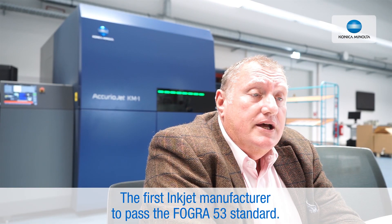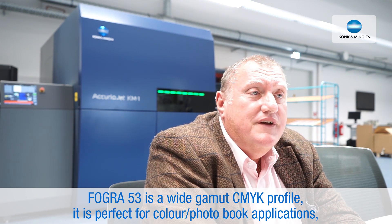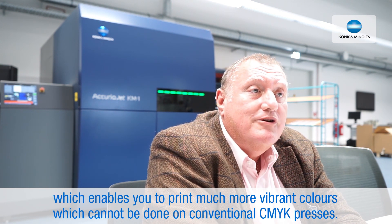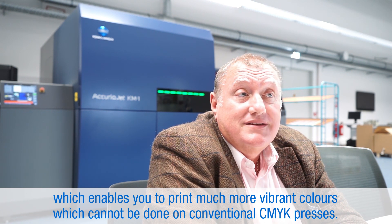We are the first inkjet manufacturer to pass the Fogra 53 certification. Fogra 53 is a wide colour gamut — it's perfect for colour books applications. It enables you to print much more vibrant colours that simply cannot be done in conventional CMYK. Simply.